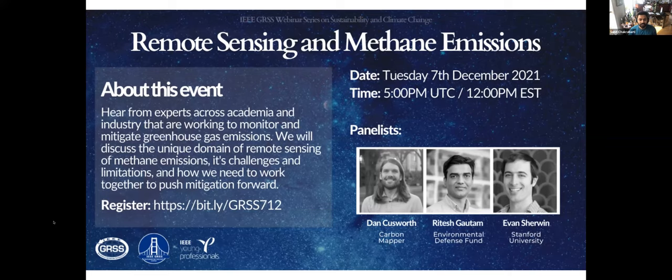Finally, we have Dr. Ritesh Gautam, who is the lead senior scientist at Environmental Defense Fund in Washington, D.C. for the last five years, where he oversees satellite remote sensing studies of methane emissions to help inform societal decisions to mitigate climate impacts. Previously, Ritesh was a research scientist in the climate and radiation lab at NASA's Goddard Space Flight Center and also a faculty member at IIT Bombay. During the last 15 years working in atmospheric remote sensing, Ritesh has published more than 50 scientific articles covering methane, aerosols, clouds, and snow cover using multi-sensor Earth observation data. Welcome, Ritesh, and welcome all participants to this panel.